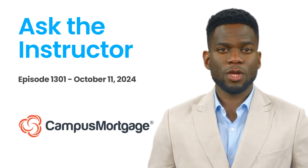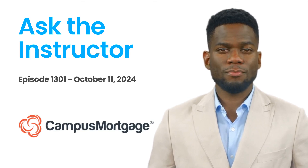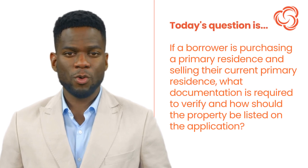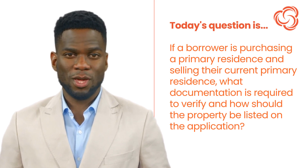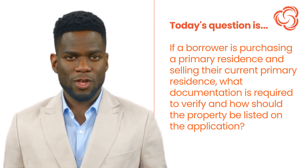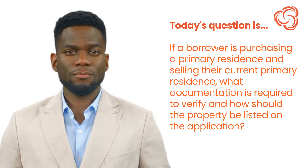Hi, it's AI Darren here. Welcome back to Ask the Instructor, presented by Campus Mortgage. Today's question is: if a borrower is purchasing a primary residence and selling their current primary residence, what documentation is required to verify, and how should the property be listed on the application?